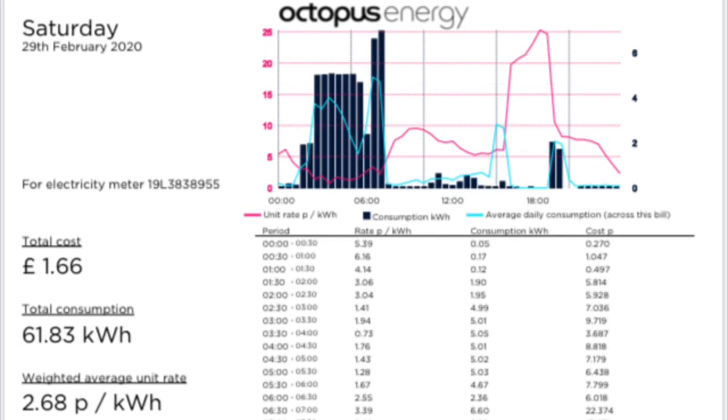On Saturday the 29th of February, we only had a cost of £1.66 for 61.83 kWh, so that brought the average down considerably to 2.68 pence per kWh, which was the cheapest of the week.